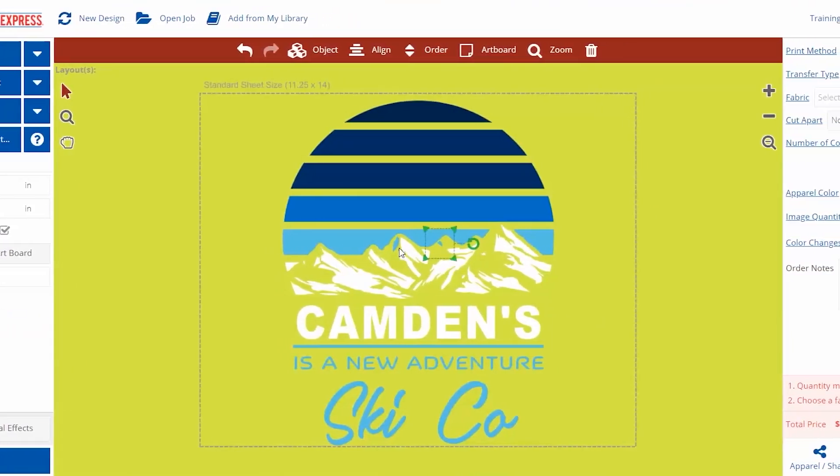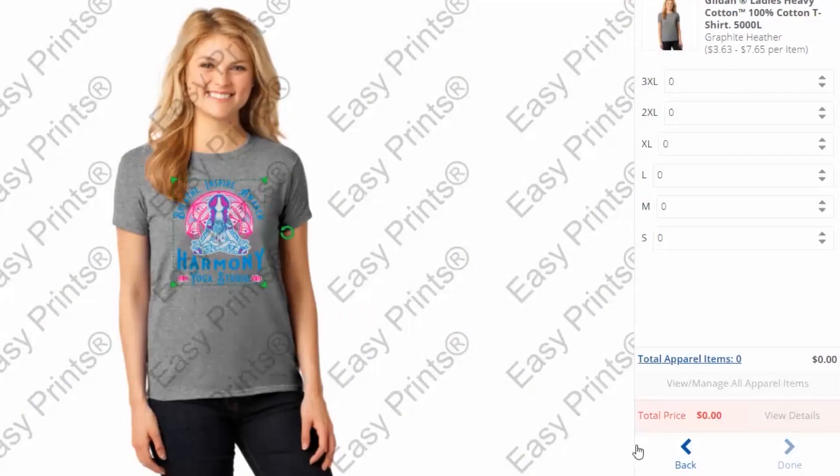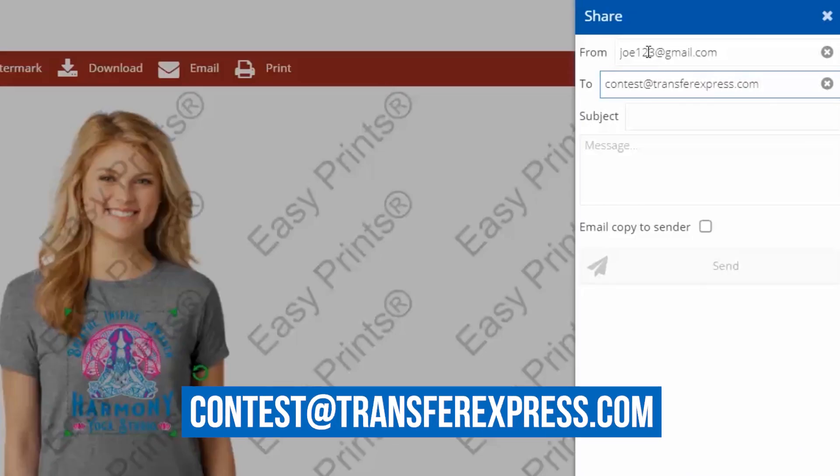You can use as few or as many colors as you'd like in your design. And don't forget to choose a fabric color as your background color to make your design really pop. Once you're done creating your design, use the preview and share feature in EasyView and email your design to contest@transferexpress.com to place your entry. The deadline to enter is December 31st of 2020.